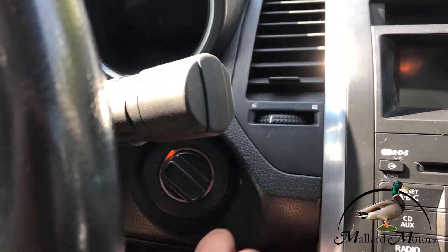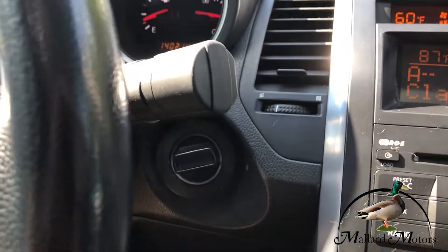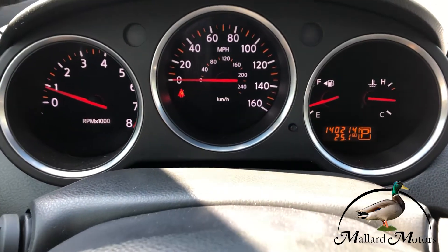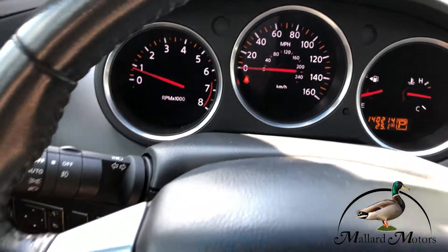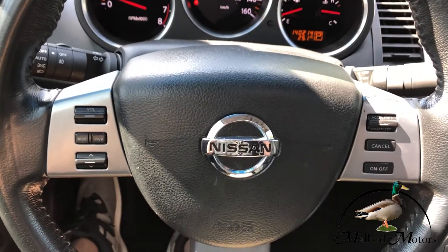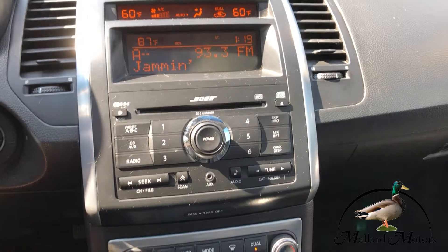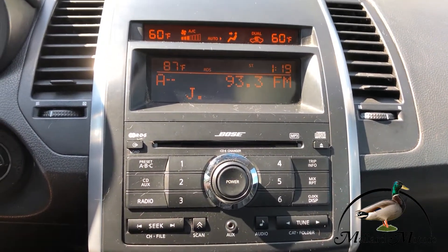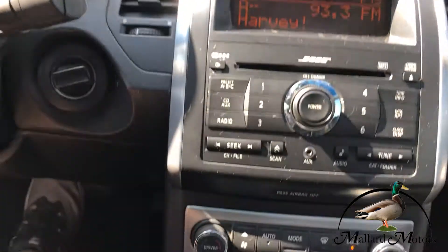It's not push to start, but it's got this little turn key setup. Got 140,000 miles on it, no check engine lights. Got cruise control on the steering wheel and some controls for the radio. It's just your basic sort of stereo setup, but you do have a CD player and an auxiliary input. It's got dual climate control.